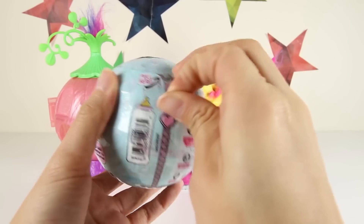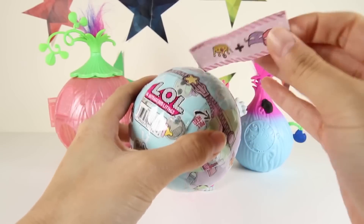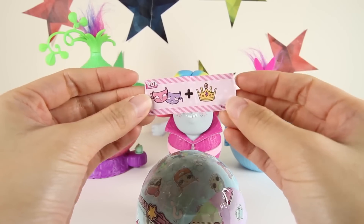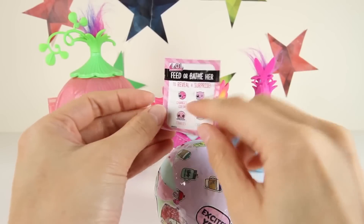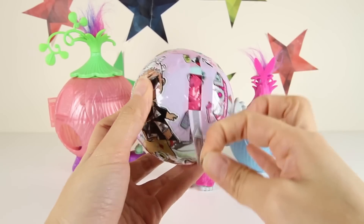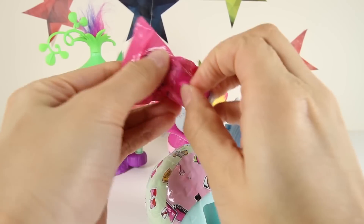This LOL Dolls surprise is round like a ball and there are so many surprises inside! LOL Dolls have 7 layers of surprises. The first mystery clue to our doll shows 2 masks and a golden crown of jewels — I wonder what that means! The next layer shows if the doll will change color, spit, cry, or tinkle. After that, we get to open another layer of surprise — this next layer is an accessory for the doll.